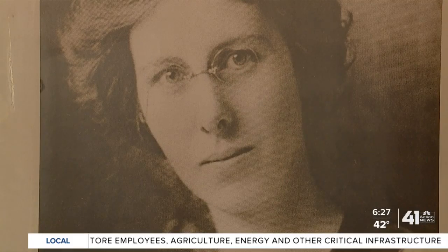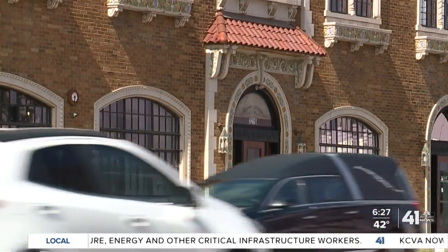Reporting in Kansas City, I'm Brian Madrick, 41 Action News. And how many times have you driven by that building and didn't know that? Now you know. Thank you, Brian. Peters retired in the 1960s and died in 1974 at the age of 89.